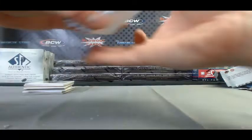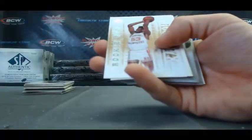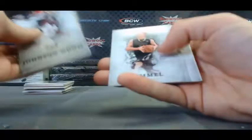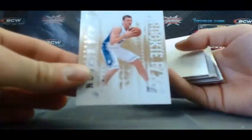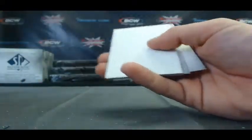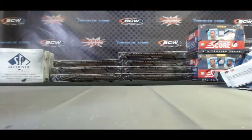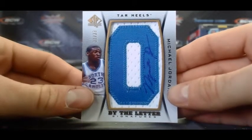Alright, we'll finish up the last stack here. FX of Bernard King. And the last little stack — FX of Miles Plumlee. And our last FX is Bill Walton. And that'll do it. Hammer, congratulations — let's take another look at it, guys. Numbered 11 of 23, By the Letter Signatures, Michael Jordan.